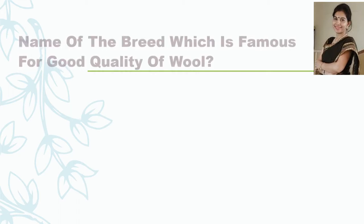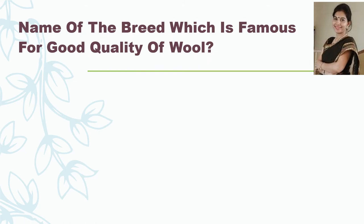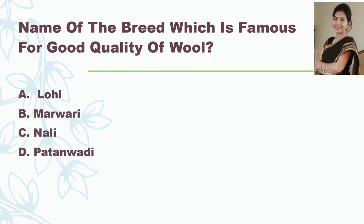My first question is: name the breed which is famous for good quality of wool. The options are Lohi, Marwadi, Nalli, and Patanwadi. And the correct answer is Lohi.